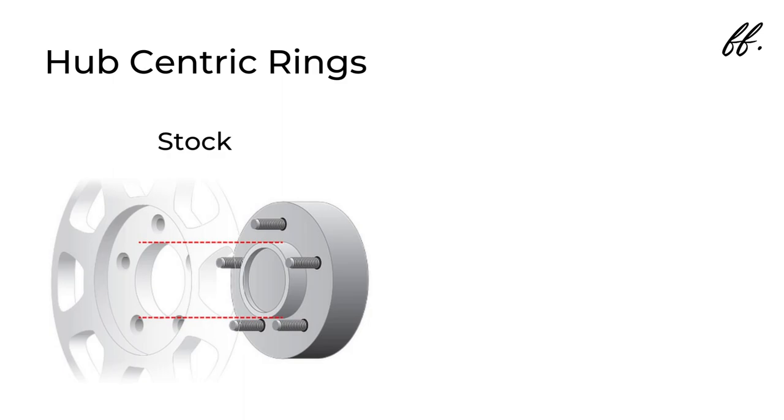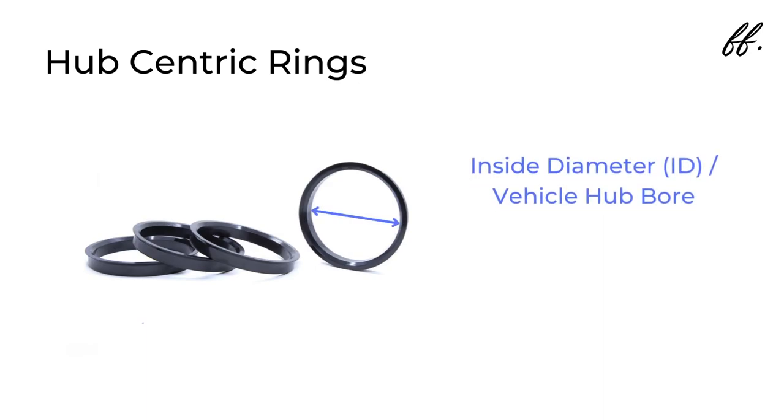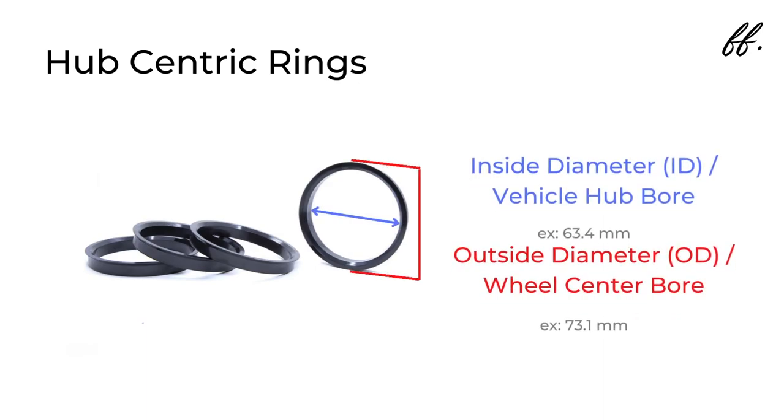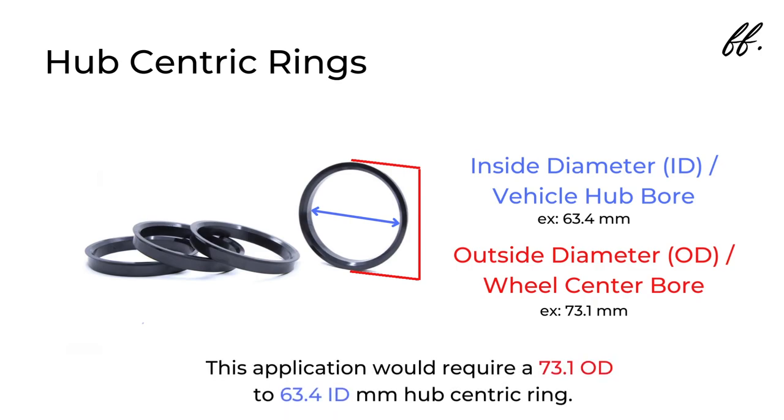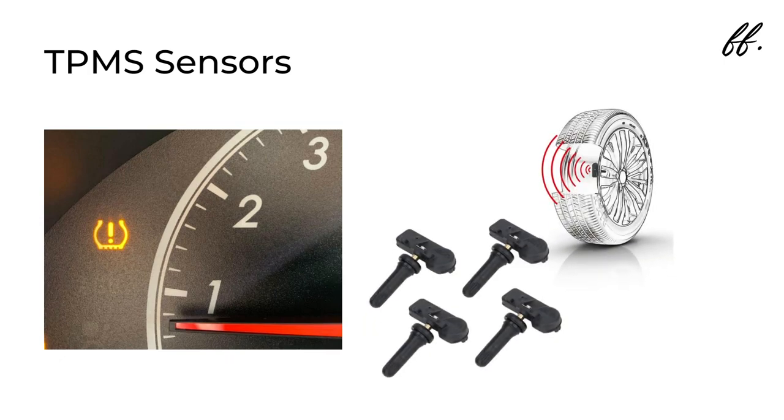Next is hub-centric rings. These make up for any difference in your vehicle's hub bore compared to the center bore of your wheels. For example, the Fiesta ST center bore is 63.4mm, and the Decagrams I bought have a hub bore of 73.1mm. All you have to do is search for a 73.1mm to 63.4mm hub-centric ring and there should be plenty of options. If the wheels you bought have a center bore smaller than your car's, you're going to be in trouble. Lastly, let's talk TPMS sensors. Most companies that sell wheel and tire packages offer to include TPMS sensors in your purchase, and your local tire technician can pair them to your car — kind of like pairing Bluetooth headphones to your phone.